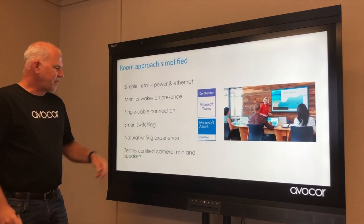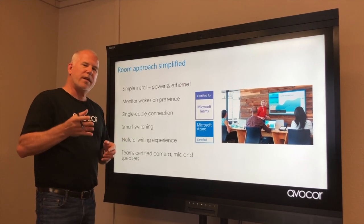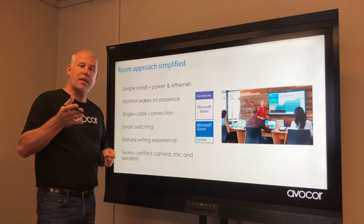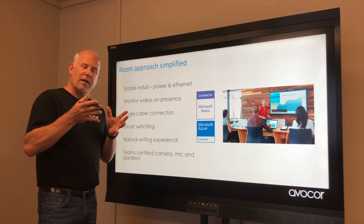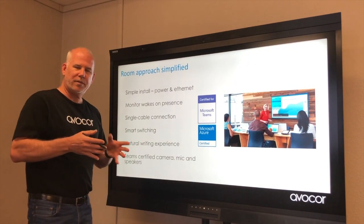The last key feature is the Teams certification. We want this product to be a great accessory for Microsoft Teams Rooms. So if you have an MTR or you're looking to get one, this is the perfect accessory for that.